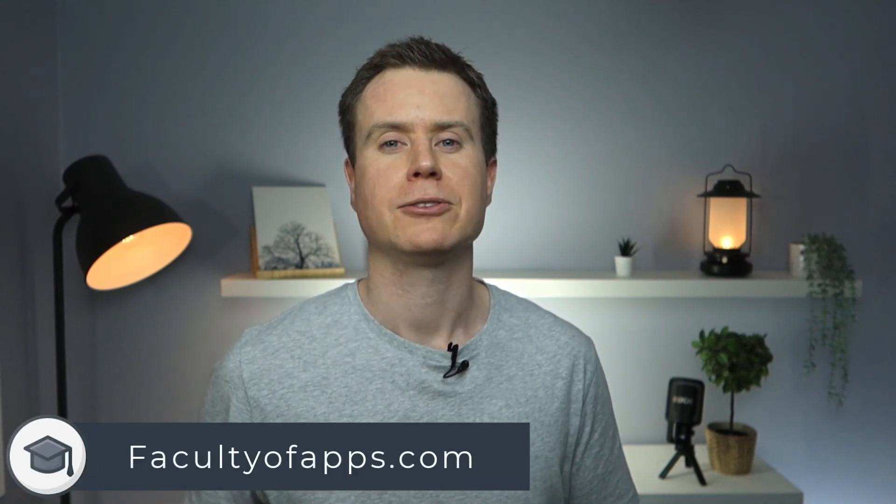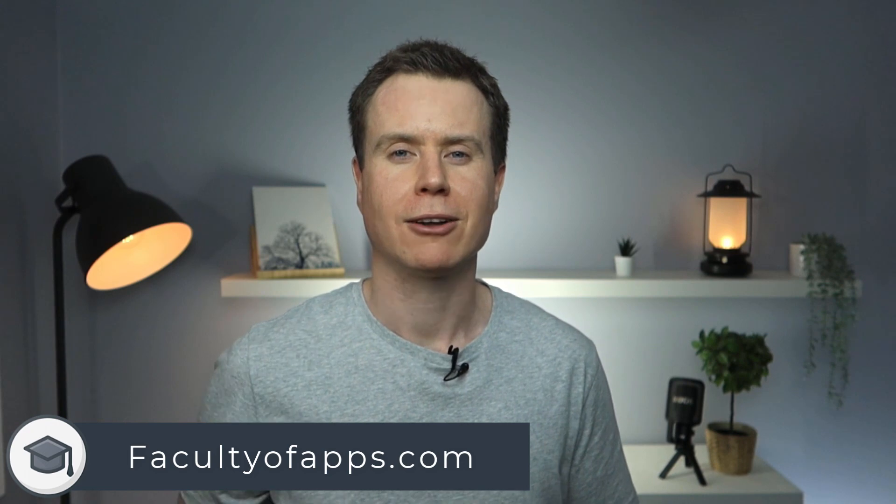If you found this video useful, I'd appreciate you giving me a like and hitting Subscribe for lots more quick, useful tips like this one. Until next time, thank you very much for watching.